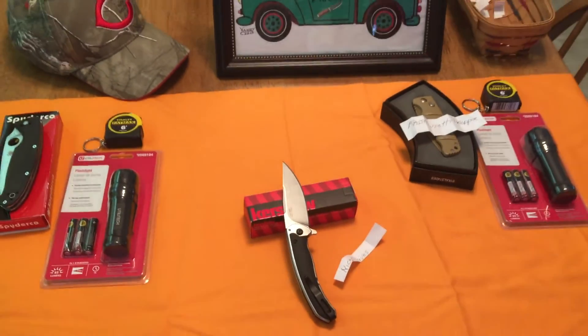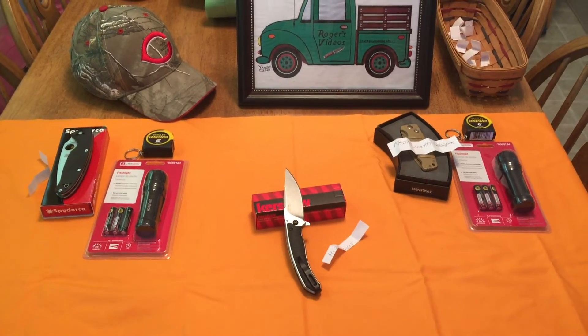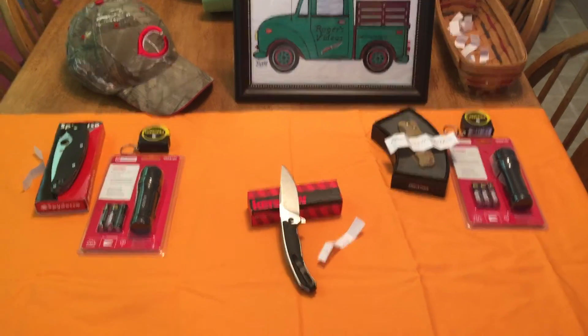I want to thank all my subscribers and thank the guys that commented. That's paps knife 63 — thanks a lot!